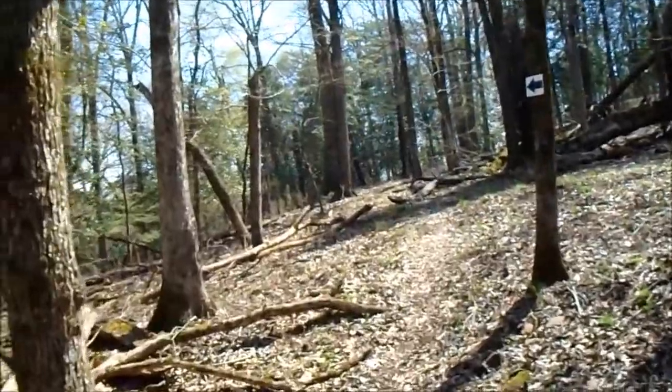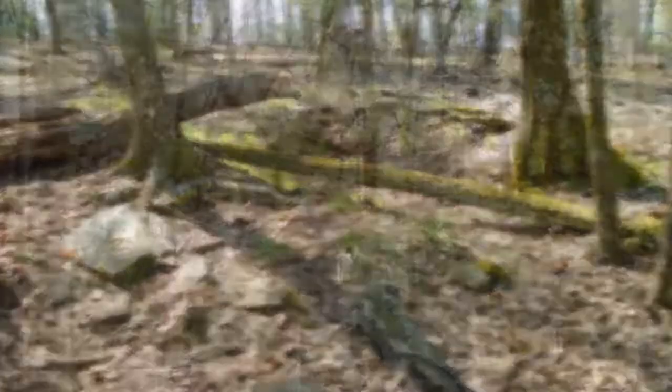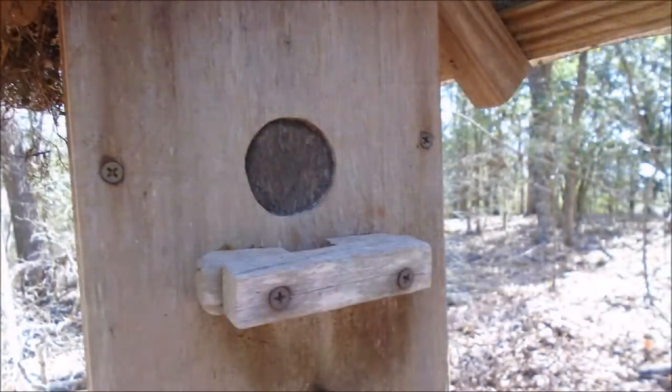Heading up to the old home place. There were several of these big pits or root cellars and this beautiful birdhouse. Check it out — the hole's closed.